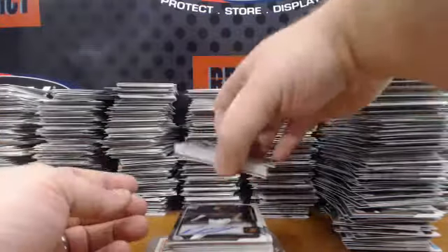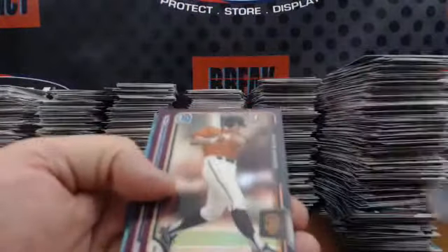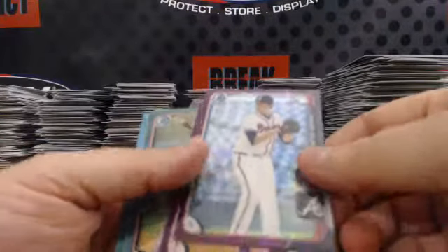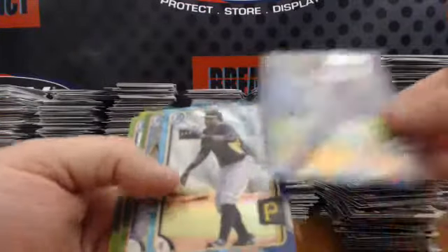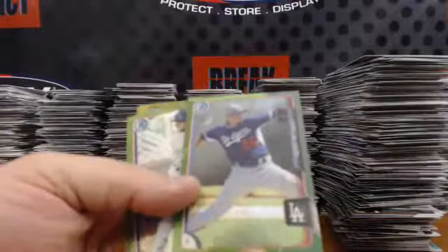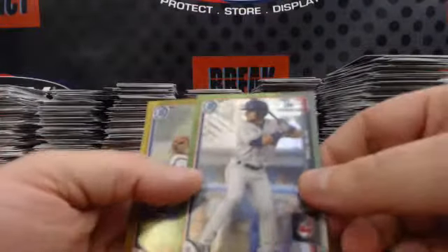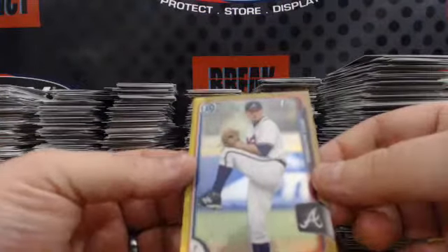Now our chromes. Purple numbered to 250: Casey Houston, Chris Shaw, Colby Allard, Nathan Kirby. Blue numbered to 150: Jordan Ramsey, Josh Bell. Green numbered to 99: Jose DeLeon, Kai Tom. And gold numbered to 50: Matt Withrow.